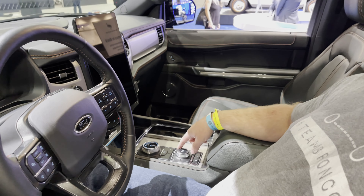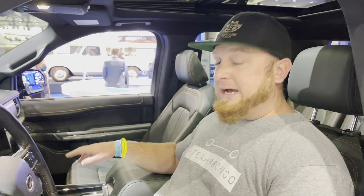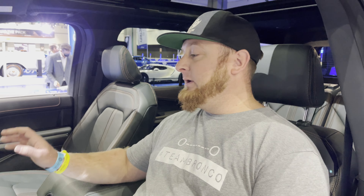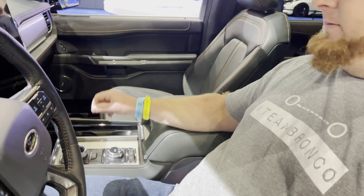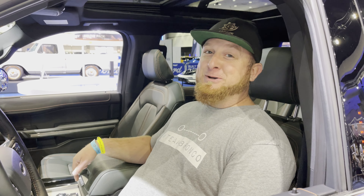You've also got different drive modes with your four-wheel-drive selection. This does have a two-speed transfer case, so there's 4-High and 4-Low, as well as a 4-Auto mode. If you're getting off the beaten path a little bit, click it over into 4-Auto and just let it do its own thing.